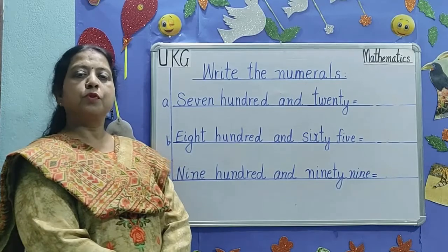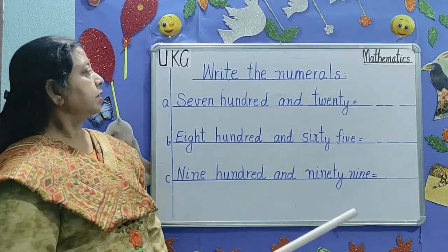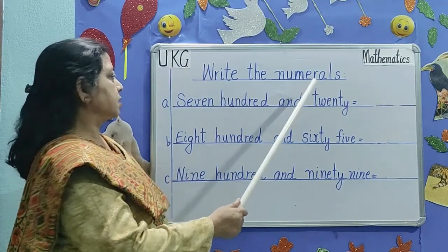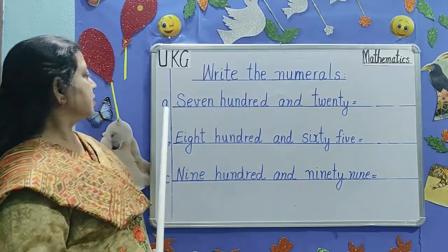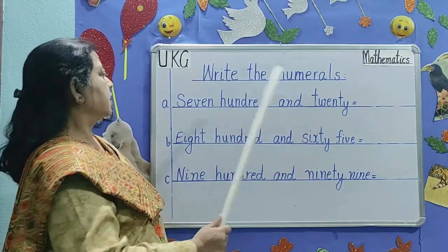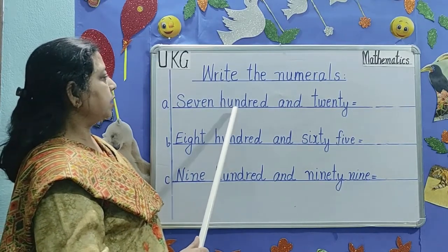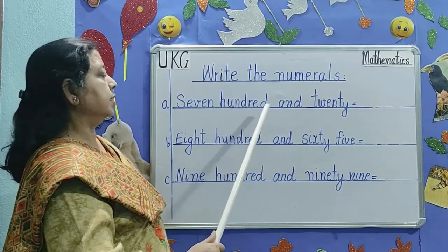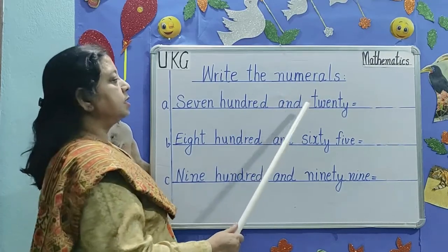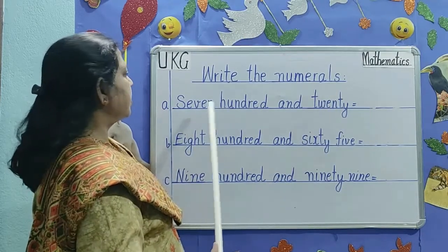Let's practice a few more numerals on the board. Children, first read the question. Write the numerals. The first number is 720. S-E-V-E-N, 7, H-U-N-D-R-E-D, 100, and T-W-E-N-T-Y, 20. 720.